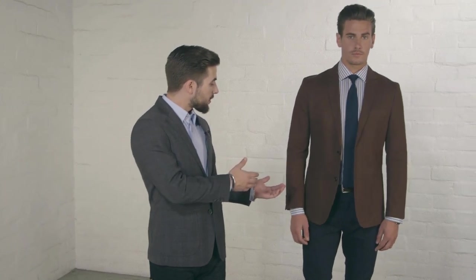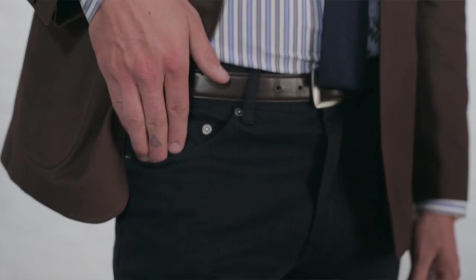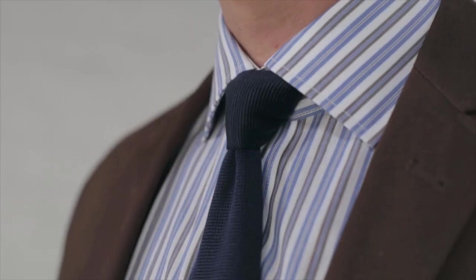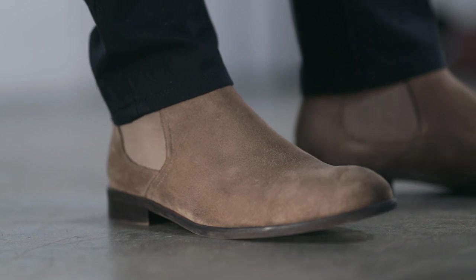Next up, we're going to go with something a little more dressy. We chose denim again, but this time we're dressing it up with a blazer. The dress shirt and tie paired with the blazer make this outfit a lot more formal. You can wear it to the office if it's casual Friday, or if you want to make a statement on a date, I definitely recommend this. The Chelsea boot is an essential boot that every man should have in their closet.